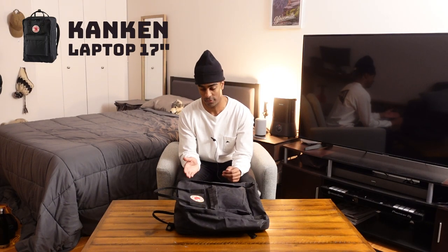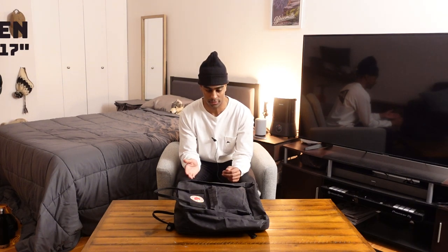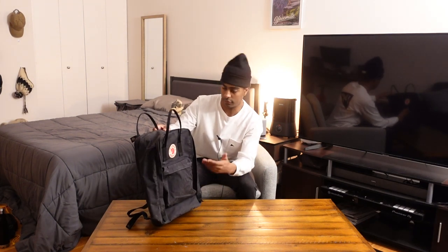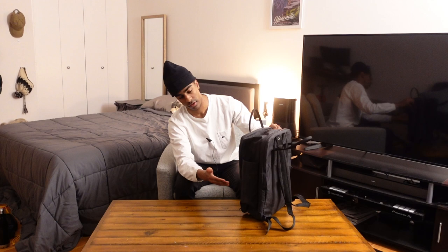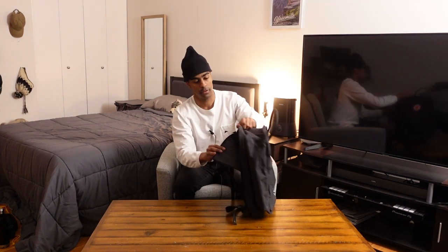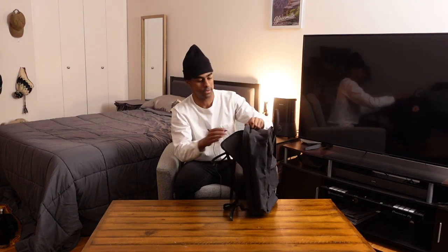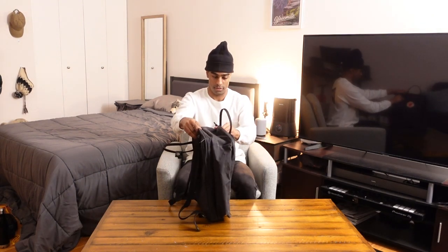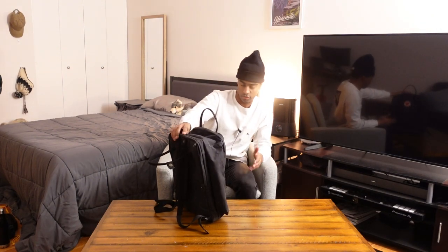Let's get to my impressions of this bag. Right off the bat, you're gonna see there's really not too much going on here. You have your main compartment, a small pocket on the front of the bag, a little pouch on the side for a water bottle or maybe an umbrella, and a laptop sleeve in the back. It's a great-looking, kind of unique-looking bag, but not too much in the way of storage options.